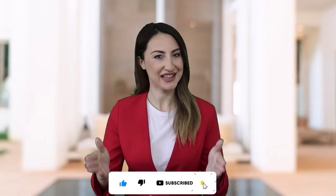Also, please don't forget to subscribe to our channel. So, let's get started.